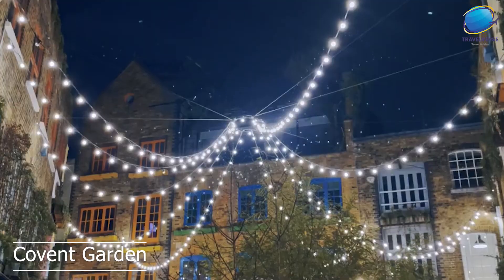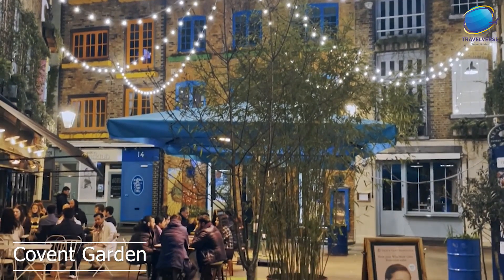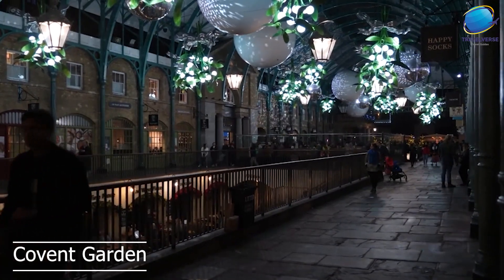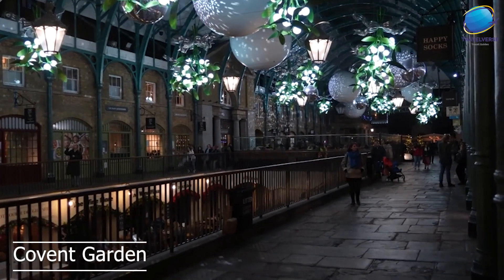In addition to its market, Covent Garden is also home to a wide variety of restaurants and cafes, offering everything from traditional British pub fare to international cuisine. Covent Garden is also known for its street performers, who entertain crowds with their music, comedy, and acrobatics.